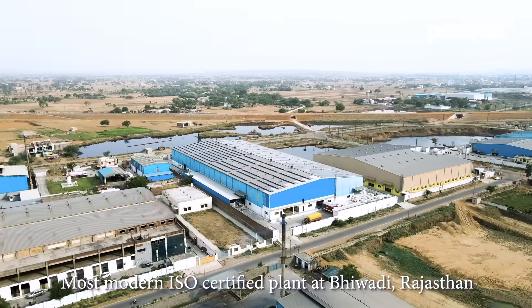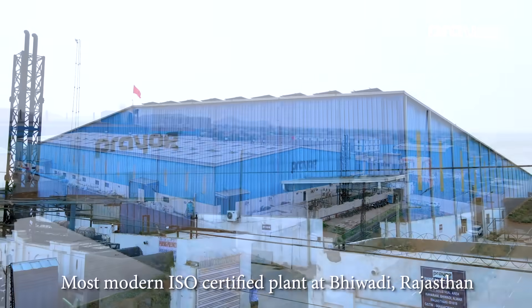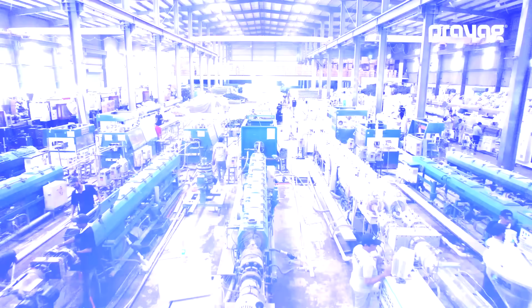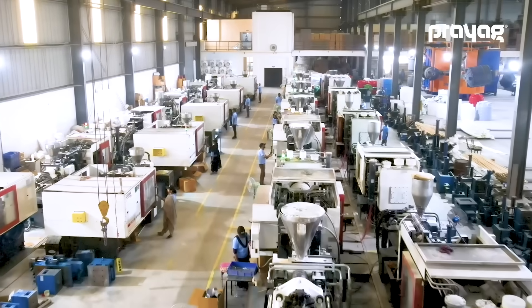These pipes are manufactured in one of the most modern and fully integrated plants at Bhivari, Rajasthan, where Prayag also produces other ranges of PVC pipes like CPVC, UPVC, SWR, AGRI, and HDPE pipes.